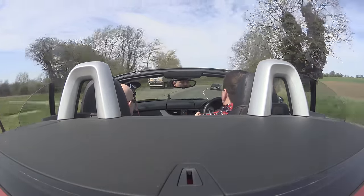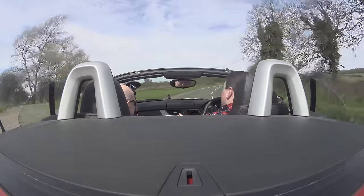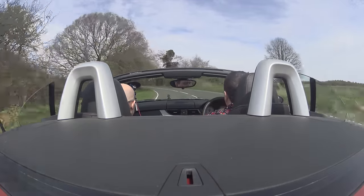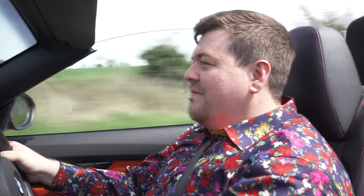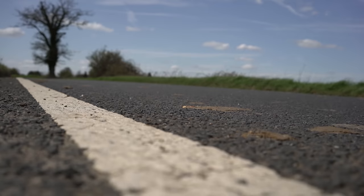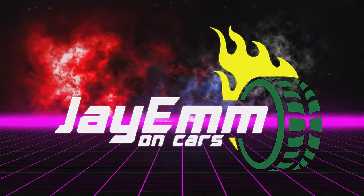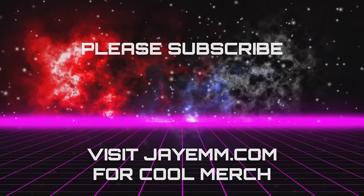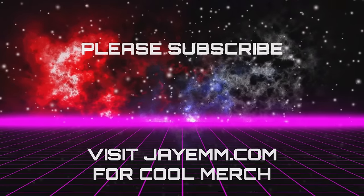Which one would you guys buy? Would you buy this, the old Z4, a Boxster, an SLK, a 370Z Convertible? I'll put a little poll up and you can tell me. In the meantime, thanks for watching. Please hit the like button, subscribe if you haven't already, and I'll see you on the next one. Bye bye.